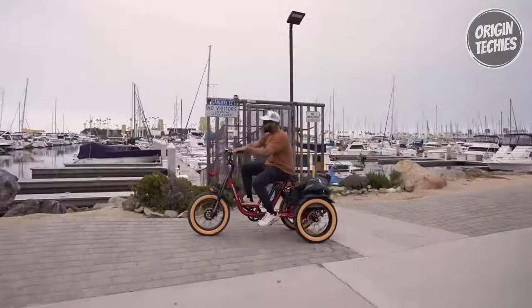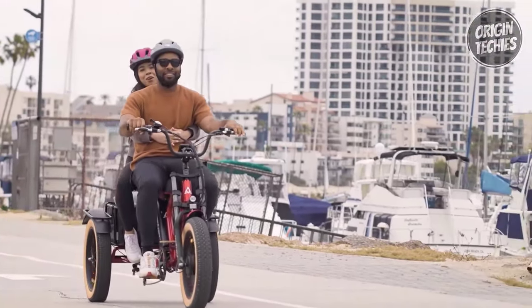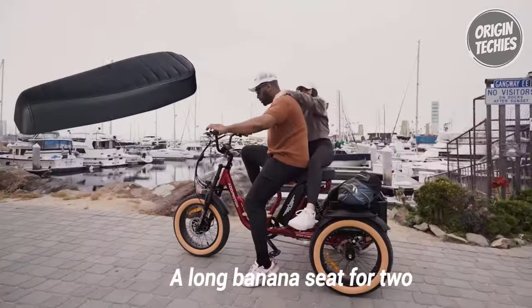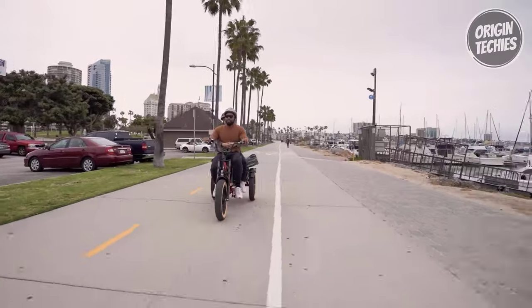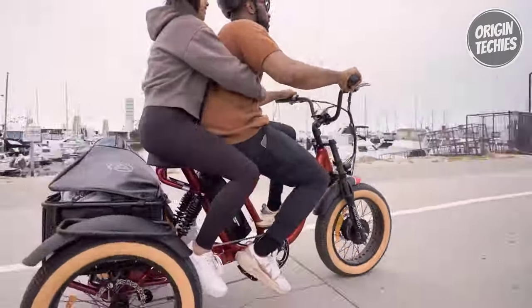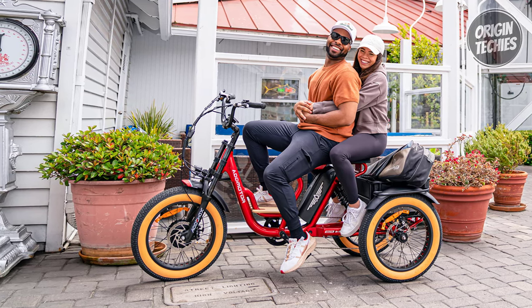The Soletri M366X features a sturdy 6061 aluminum alloy frame, a comfortable banana seat, and puncture-resistant tires for a smooth ride. The adjustable U-style curved handlebar and footrest add extra comfort and convenience to your journeys. This e-bike is not just a means of transportation — it's an adventure waiting to happen.